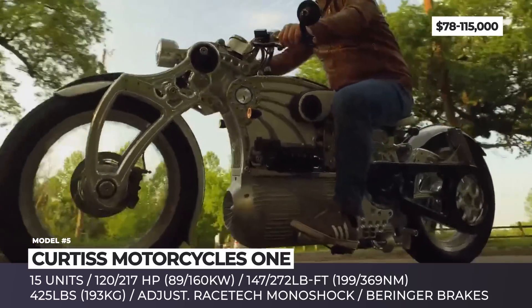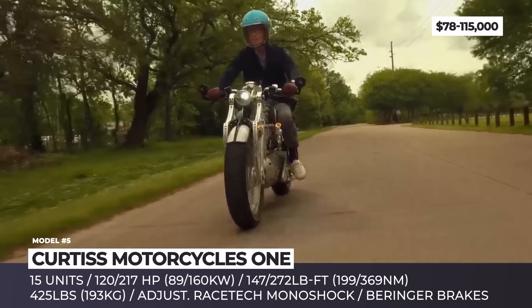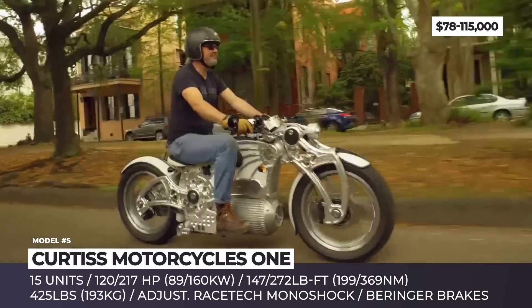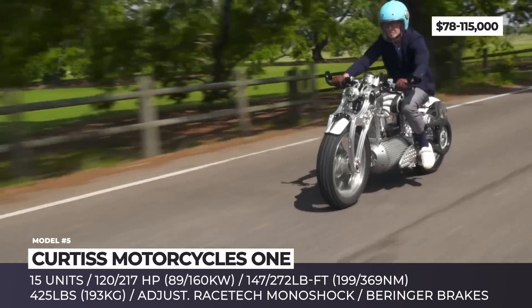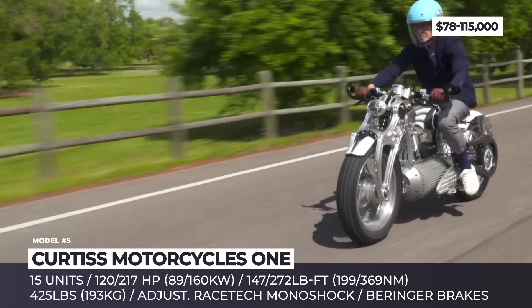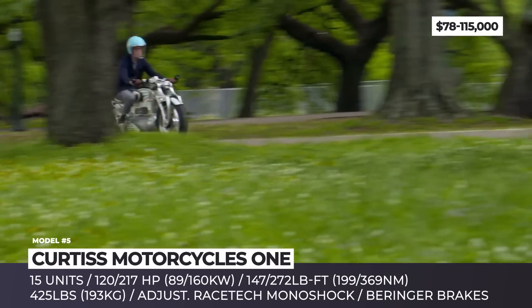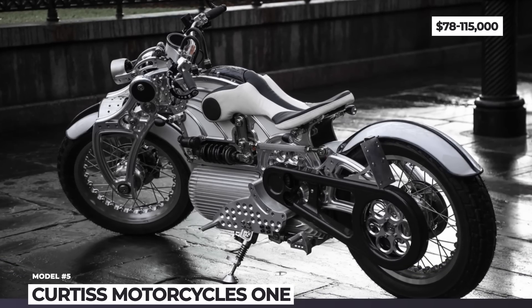The power comes from a mid-placed motor with no gearbox and a direct belt drive to the rear wheel. In The One, this propulsion unit is rated for 120 horses and 147 pound-feet, but Curtis claims it can output as much as 217 HP and 272 pound-feet. The company calls this system future-proof, hinting at even more powerful applications being in the works.